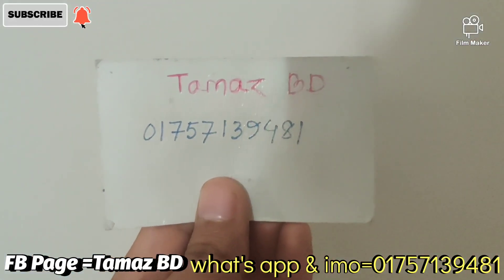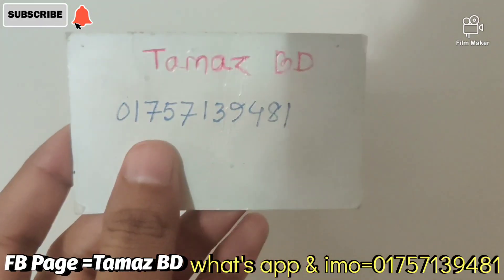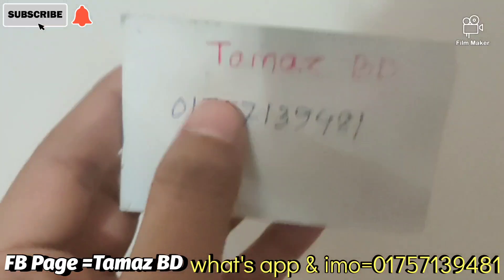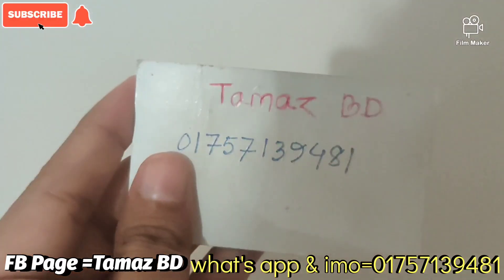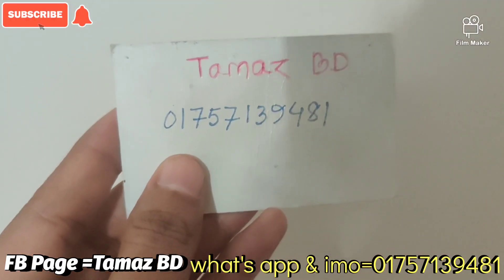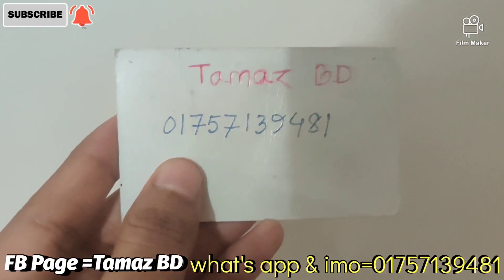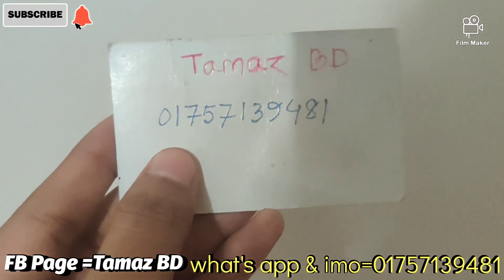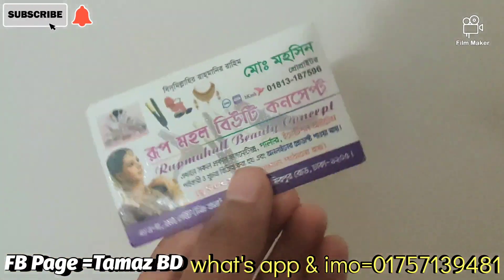If you have any queries about the address, you can check the address. You will be able to find this address. This address is also available on our Facebook page account. The address is available on the page.